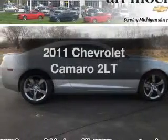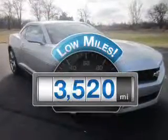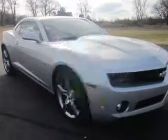Get noticed in this 2011 Chevrolet Camaro. This is the set of wheels you've been looking for. With low miles, this automobile will take you far and get you where you want to go.